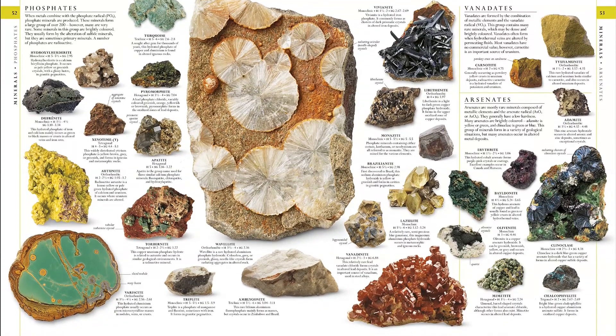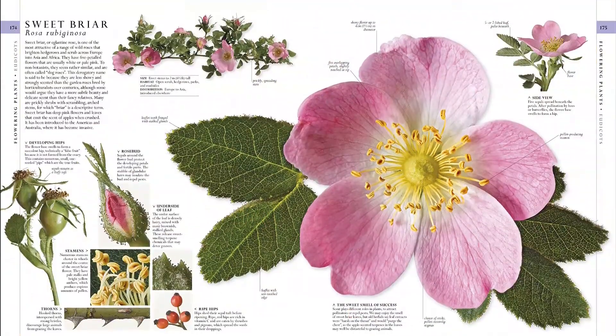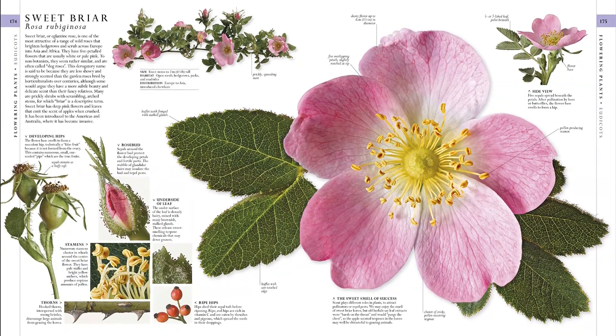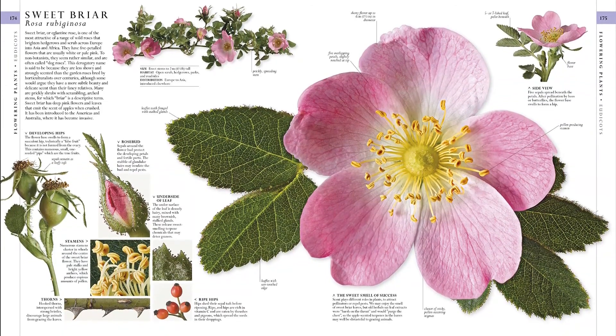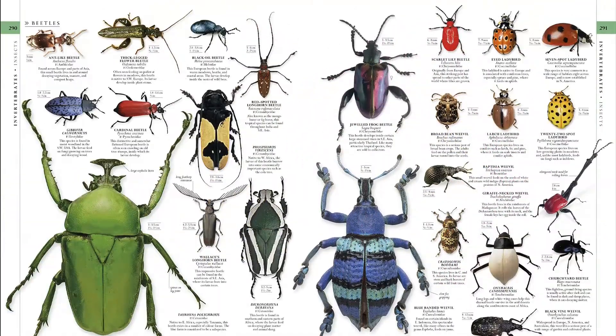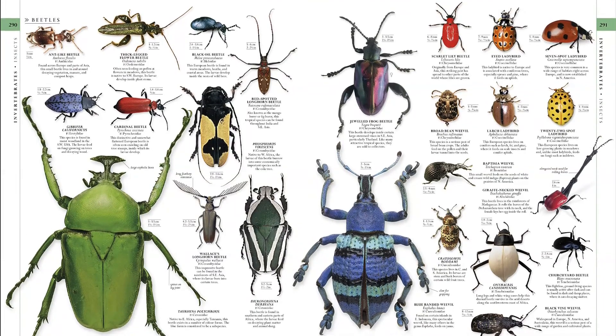Since the original release 11 years ago, thousands of new species and revelations have been identified and added to the natural history book for this updated second edition. After a decade of scientific exploration, the new edition exudes mind-blowing discoveries and celebrates the diversity of the natural world.